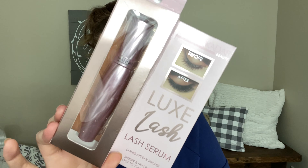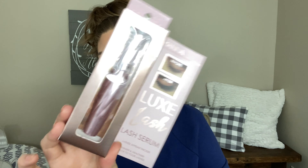The second thing in this box is the Luxe Lash Serum. This is what it looks like. It's a daily use serum that conditions and strengthens lashes for a fuller, longer, healthier-looking set, and it retails for $29.